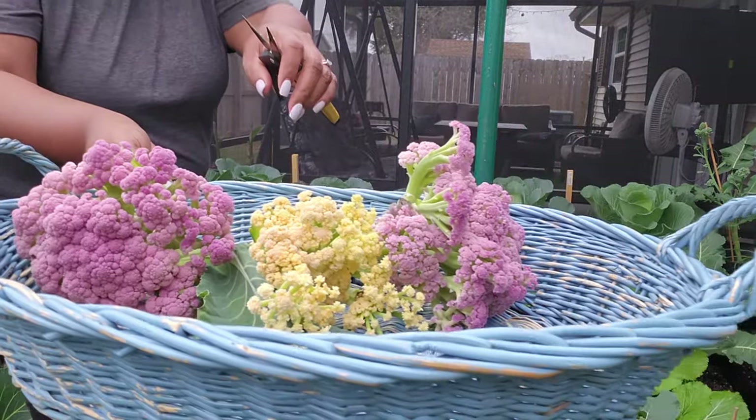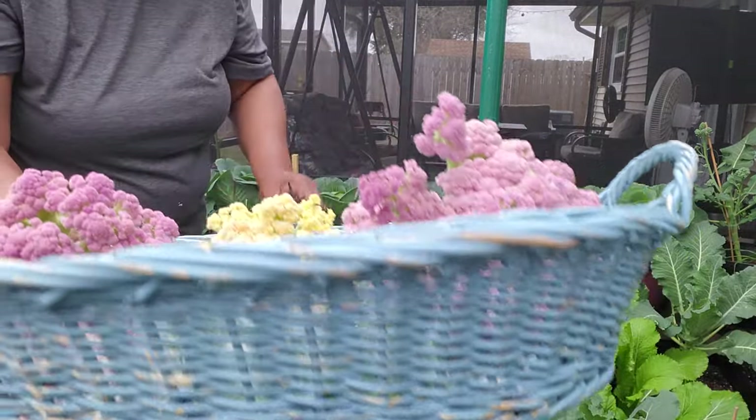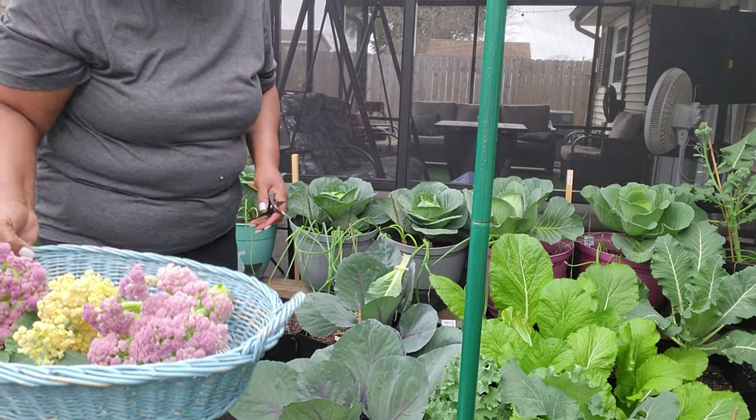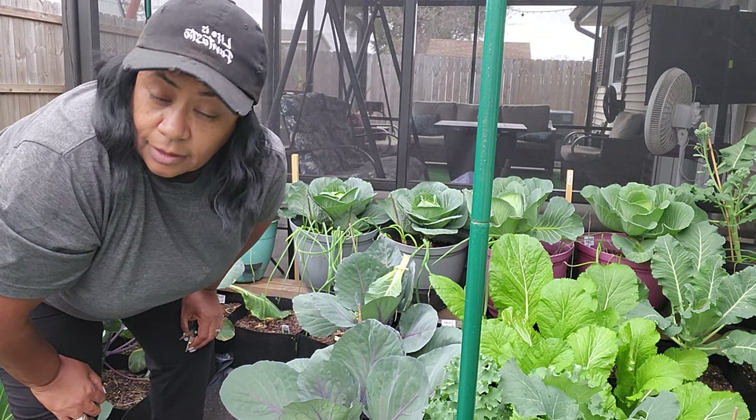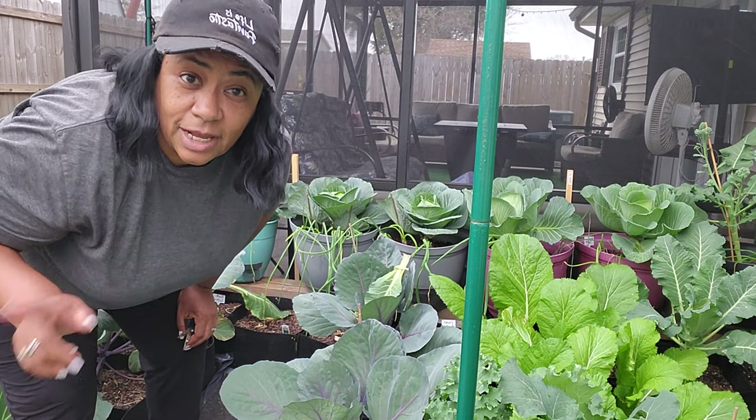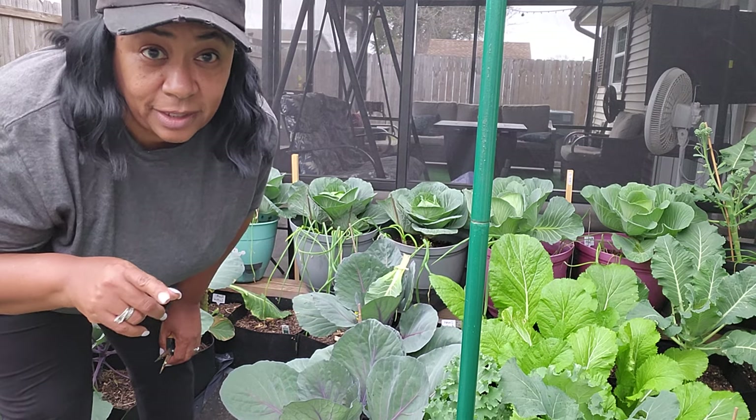Three more cauliflowers came off. Let me just do a quick cleanup of the leaves that were next to these cauliflowers that may have affected my cabbages.